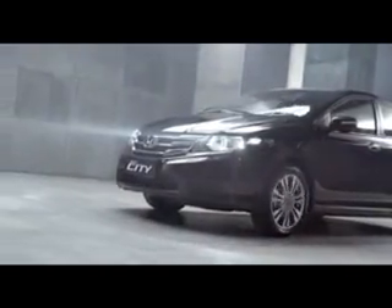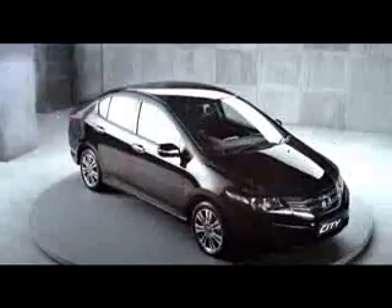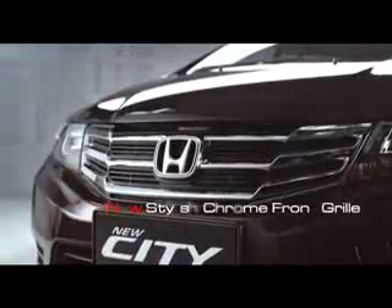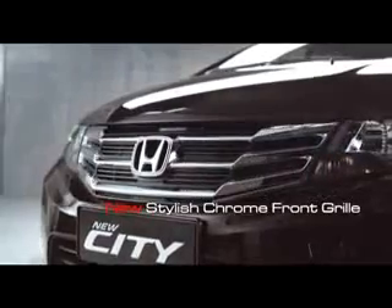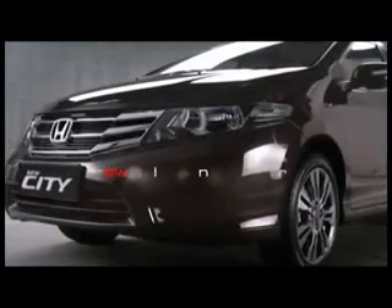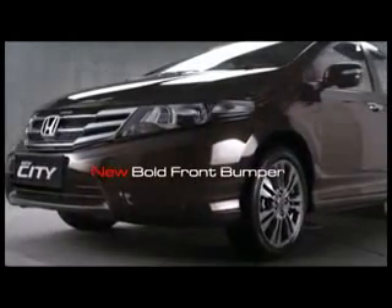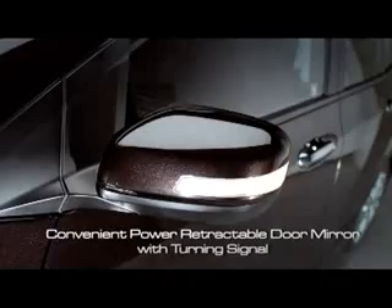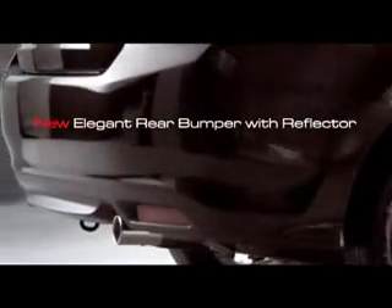Sosok New Honda City yang stylish dan elegan begitu impresif, memikat siapapun yang menatapnya. Karakter Anda yang berjiwa muda dan dinamis terwakili dari garis desain yang tegas dan bodi yang aerodinamis. Integrasi desain yang padu dari detail-detail baru pada bagian eksterior dan interior mencerminkan karakter modern dan berkelas.